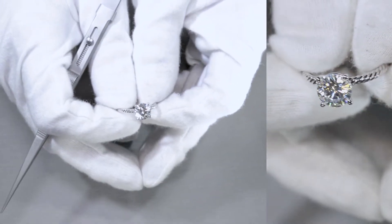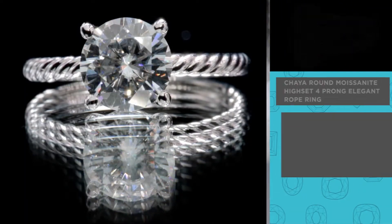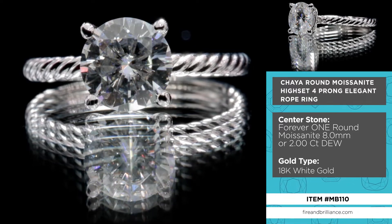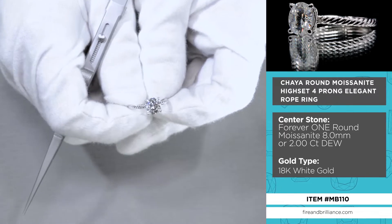Here is the Chaya, C-H-A-Y-A, the item number is MB110. Now if you're looking for a solitaire ring with a rope finish, then this is it, because that's exactly what you're going to get. It's a beautiful, beautiful setting.